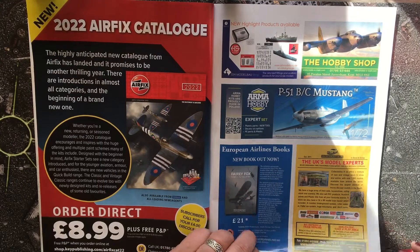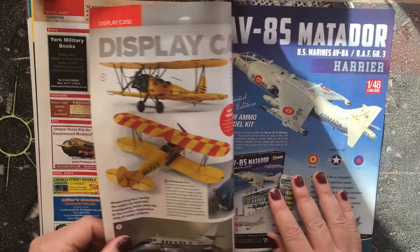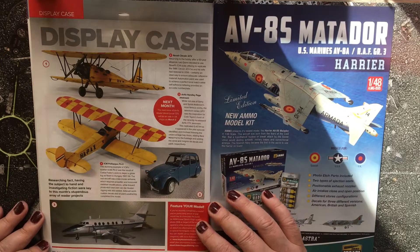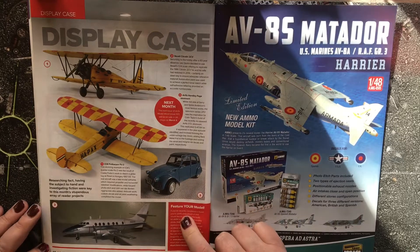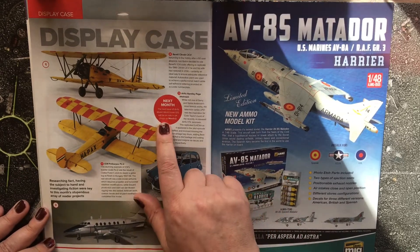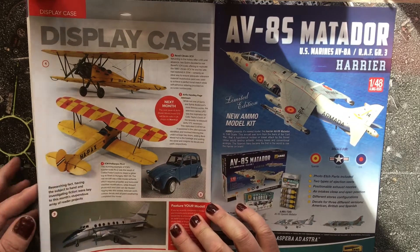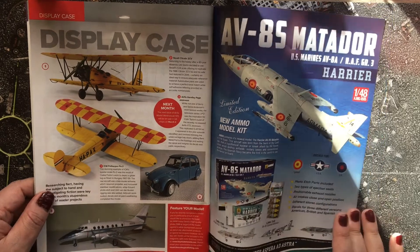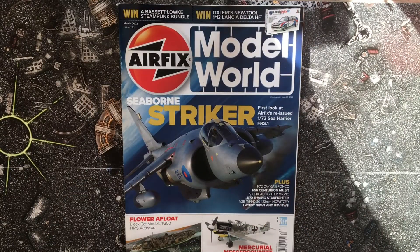After some advertising we reach the last pages, including great reader models. I particularly love this 2CV finished up really nicely. Next month Airfix Model World will be released on March 3rd. I hope you enjoyed this flick through — that's what we've got in this month's Airfix Model World. Hopefully you'll join me next time. Take care, bye!